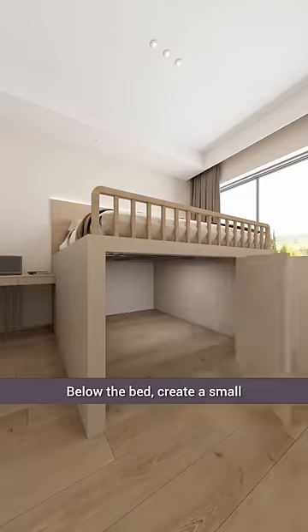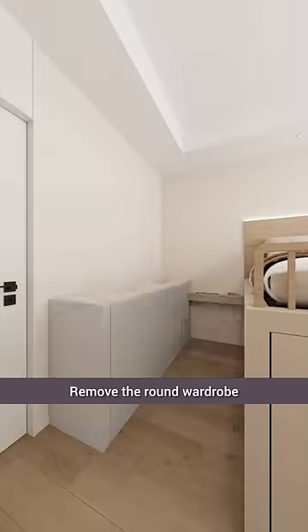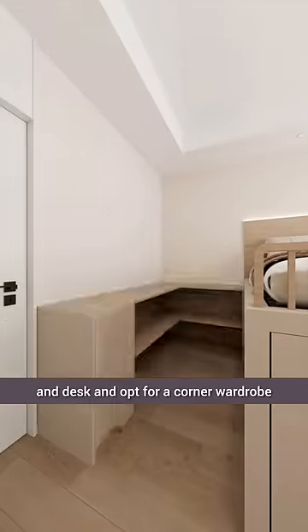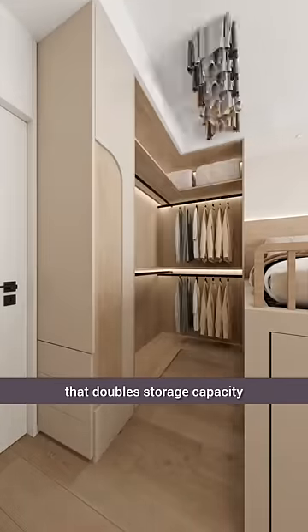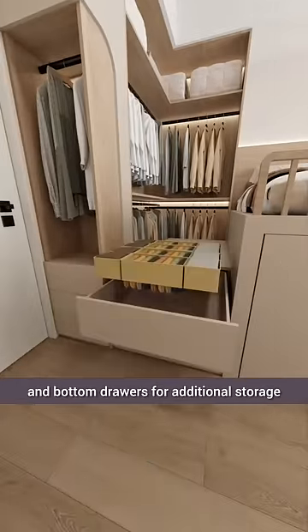Below the bed, create a small enclosed wardrobe space with three rolling clothes racks. Remove the round wardrobe and desk and opt for a corner wardrobe that doubles storage capacity. Incorporate open shelving on the sides for hanging clothes and bottom drawers for additional storage.